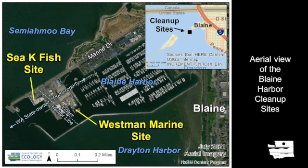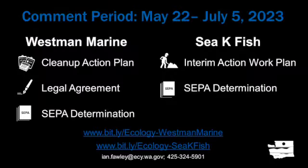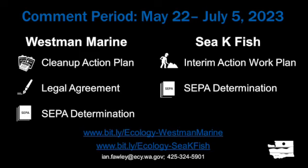The Westman Marine and CK Fish sites are continuing through Washington's formal cleanup process. The Model Toxics Control Act, or MOTCA, is Washington's environmental cleanup law. Public participation is built in at specific steps, highlighted in this infographic by orange comment bubbles, including the Cleanup Action Plan and Legal Agreement for the Westman Marine site and the Interim Action Work Plan for CK Fish. Not pictured in the infographic is a State Environmental Policy Act, or SEPA, determination and checklist available for review for both sites.